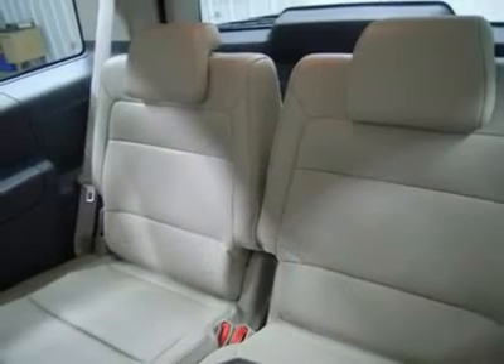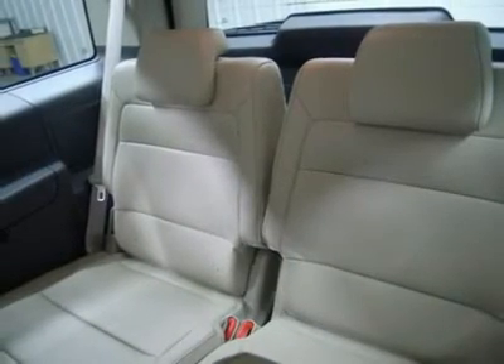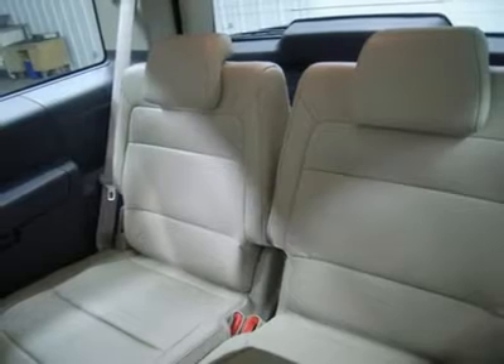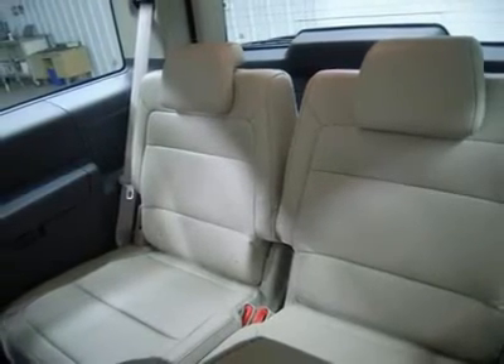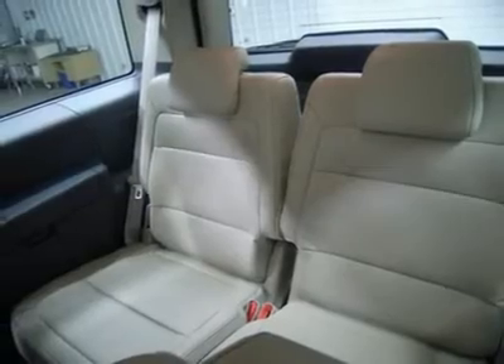Power pedals, rear air controls, factory all-weather floor mats, ambient color change lighting, wood grain dash and door trim, air conditioning AC, cruise control, power locks, power windows.